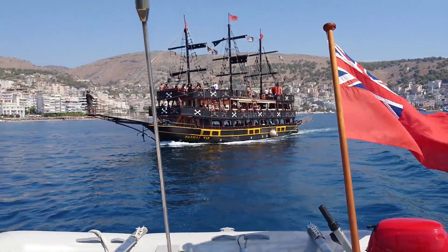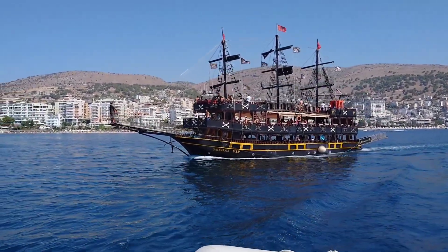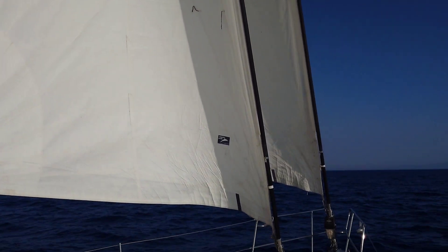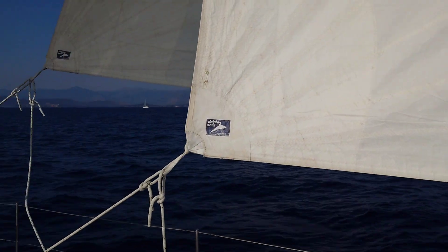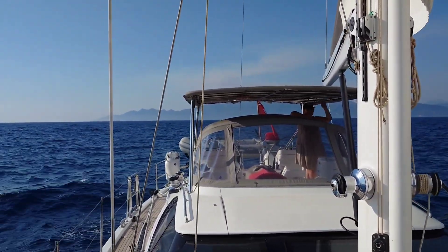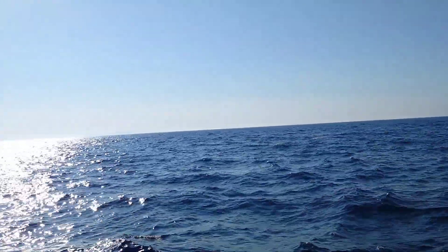That's us leaving Saranda — we've just missed being shot at by the pirate ship. Now we're having a nice sail down the Corfu channel. The wind's dying; we've got everything up including the staysail, which I don't think is really helping but it looks nice. We've been doing about six or seven knots but now we're down to three or four. There's a shower on watch and the setting sun over there.